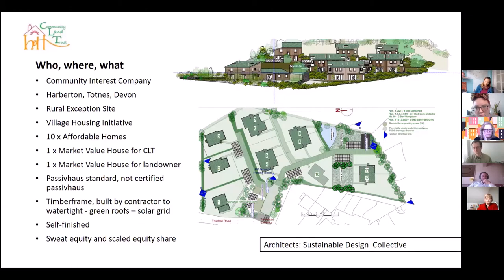Because homeowners will do the interior finish and a lot of the work themselves, we pre-allocated our houses. We went through an allocation process where people had to meet criteria set together with us and South Hams District Council, allocated using an independent body. The reason we pre-allocated was so they could be involved in the co-design process with SDC. We have 10 affordable homes, one market value house for the CLT to cross-subsidize the scheme, and as part of the Village Housing Initiative in South Hams, the landowner also gets a market value plot to build and sell a house.